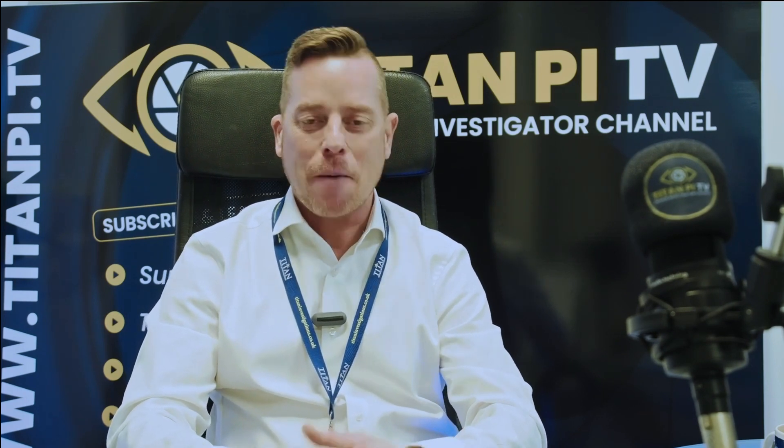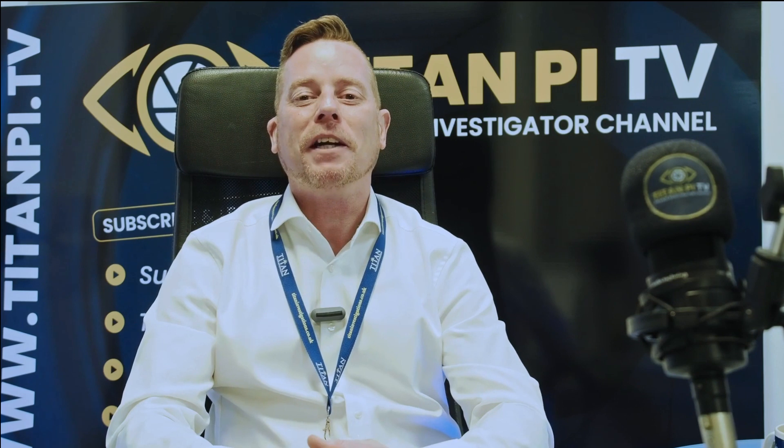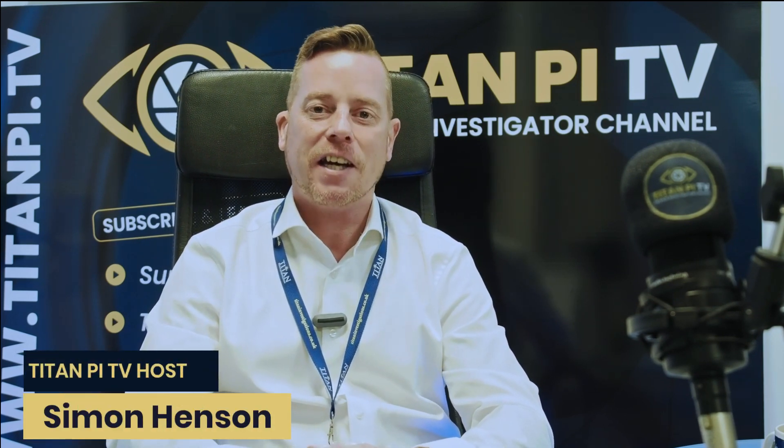Welcome to another episode of Titan PI TV. We're looking at the inside workings of a live operational investigation agency — that being Titan in Derby. I'm Simon Henson, your host and managing director of Titan Private Investigation Limited.